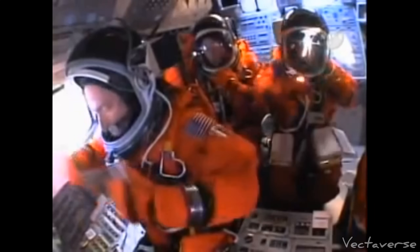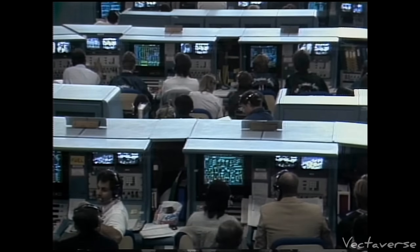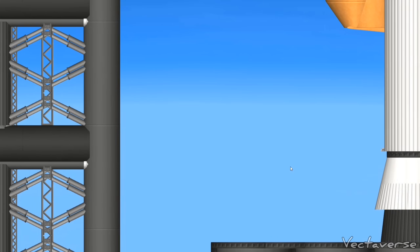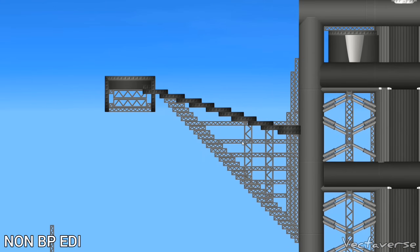This is the NTD conducting the launch status check. All stations verify ready to resume count and go for launch. OTC: go. TVC: go. PTC: go. LPS: go. Houston flight: go. Milo: go.